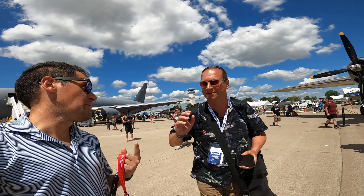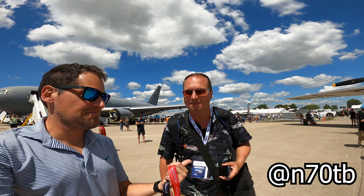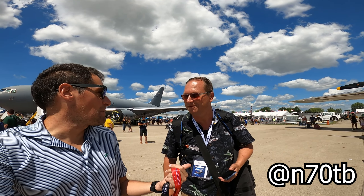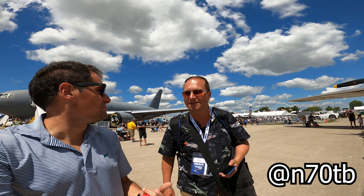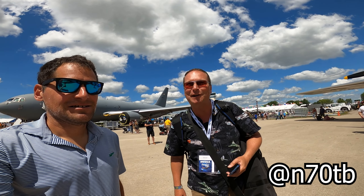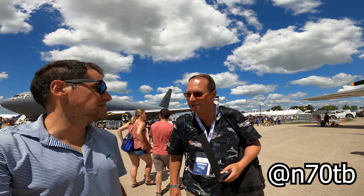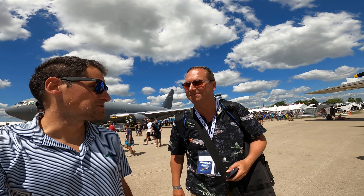We've got Brian Martin here. If you guys don't follow him, he's one of the best at telling people how to fly on YouTube — a little more technical and educational, but hopefully still a little fun. He flies out of Cedar Rapids, Iowa. That's awesome. Thanks, Mark. Thanks, Brian.